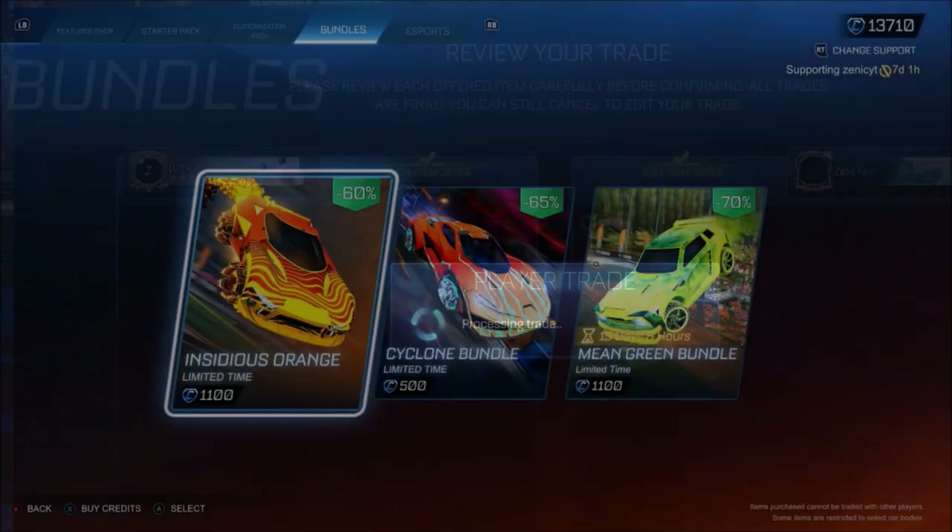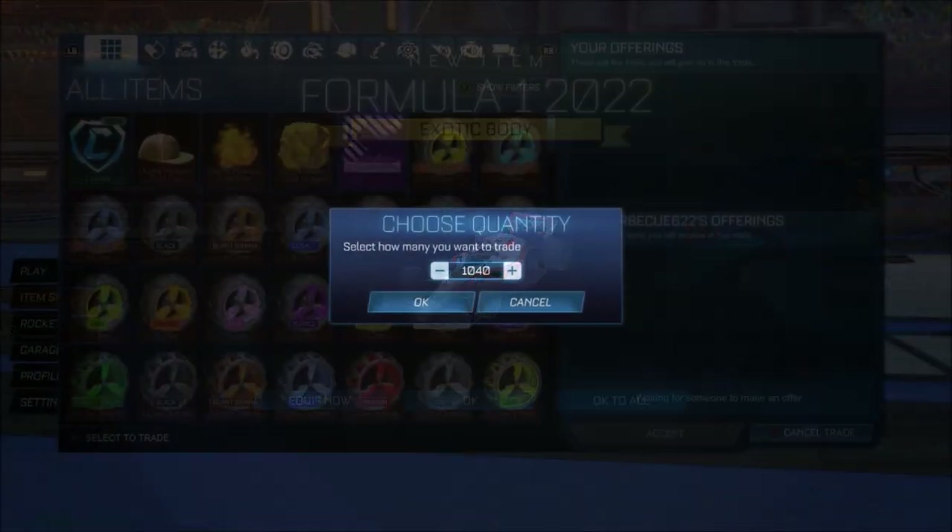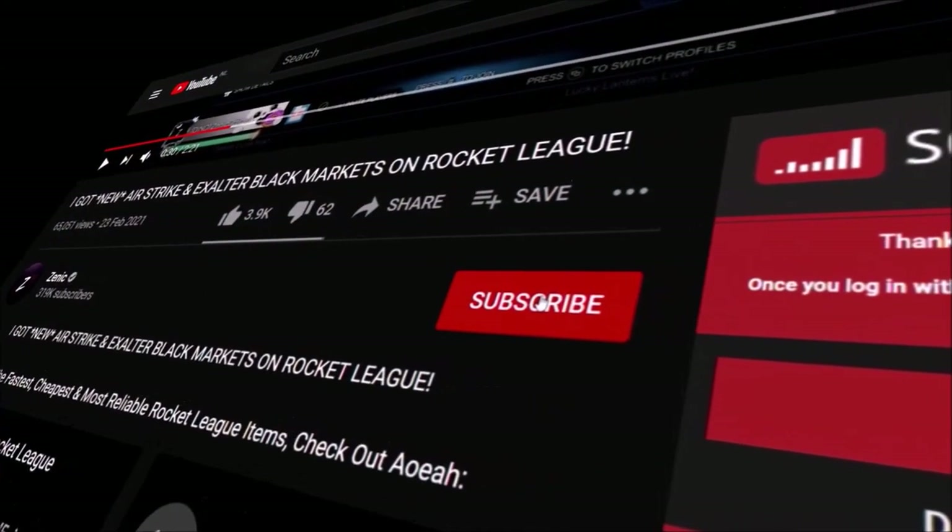After previously giving away 1.1k credits to get the brand new Insane Bundle with the brand new F1 2022, I'm going to give away 1.1k later tonight, so make sure you subscribe.